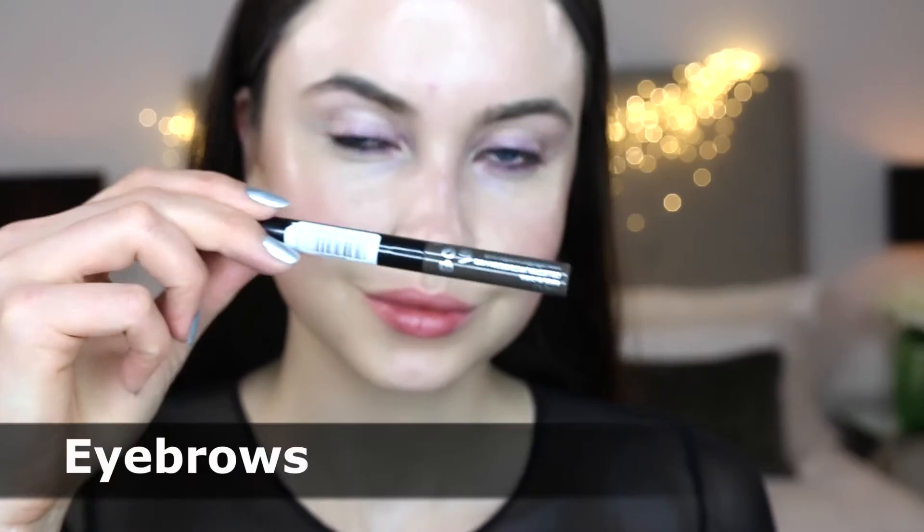Onto eyebrows — I'm using this eyebrow powder from Collection in colour Brunette, and I'm just going to use it to fill in gaps in my eyebrows and give a really beautiful shape. I apply this colourless mascara by Collection onto my eyebrows because it acts as a gel and helps keep my eyebrows in place. Then I reapply the powder to the gel to give this kind of painted-on appearance.